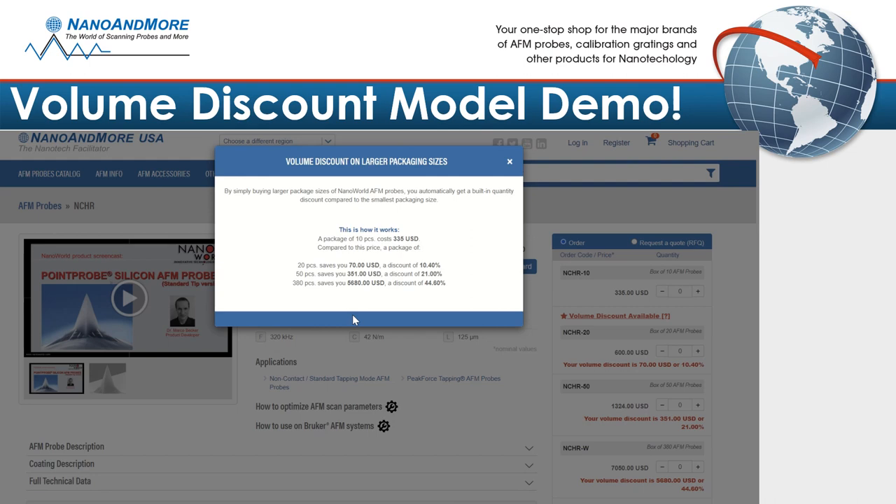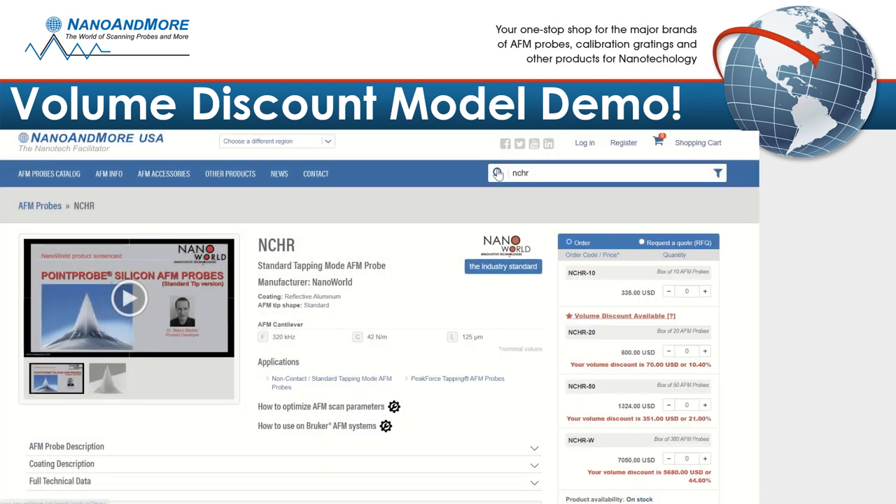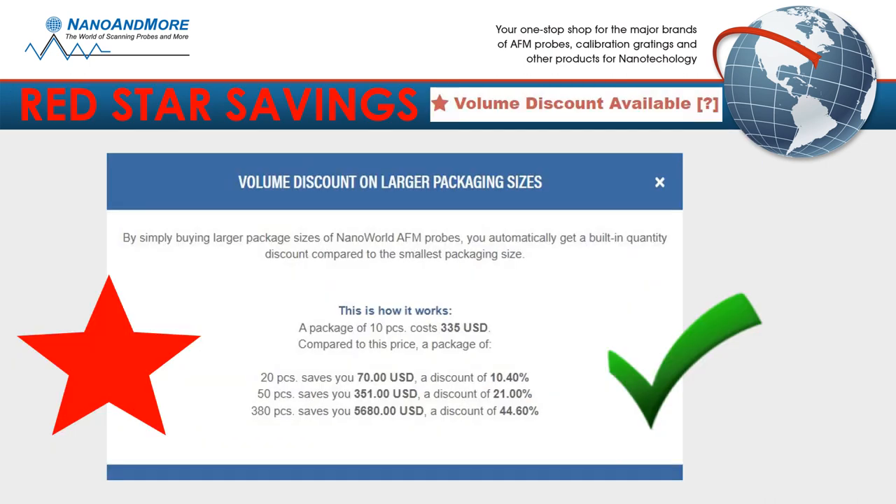Certainly the best bang for your buck. Tell your colleagues about the red star savings at Nano & More. Now that is excellent cost planning. Utilize the red star model and stretch your budget today. Our products have a very long shelf life, so feel free to stock up.